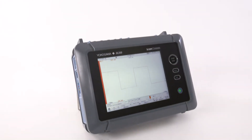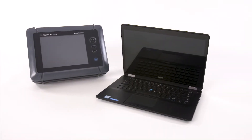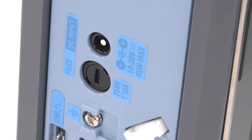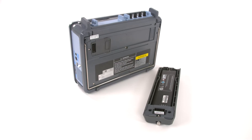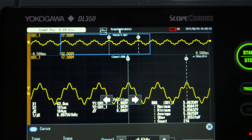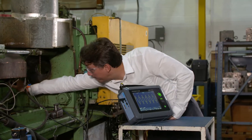A rugged and compact design, comparable in size to an A4 notebook. The DL350 is capable of running on DC power or a battery when the situation calls for leaving the cord behind, giving you access to measurements previously beyond your reach.